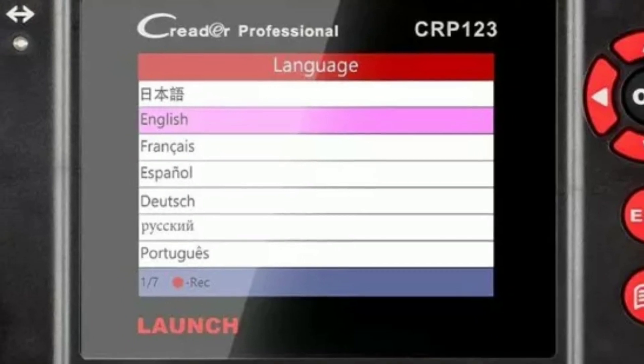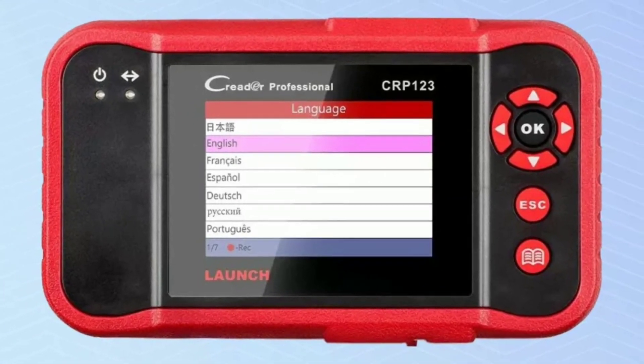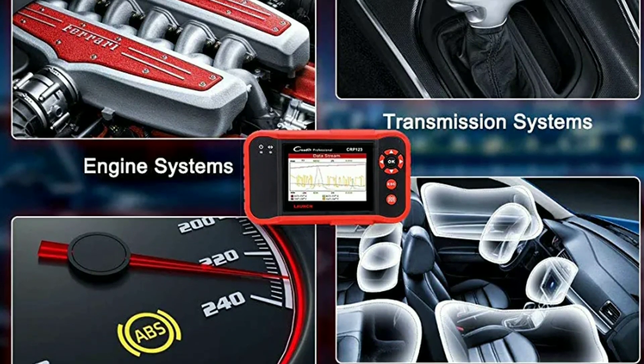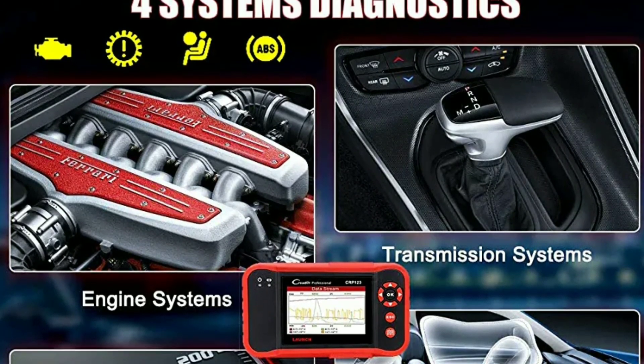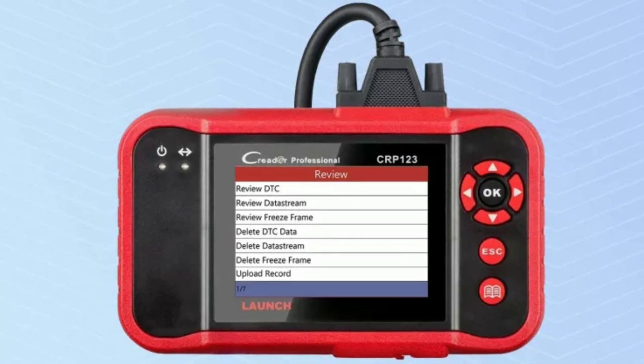The Launch CRP123 is a professional-grade automotive scanner that offers advanced diagnostic functions for various vehicle makes and models. Its user-friendly interface, combined with its extensive features, makes it an indispensable tool for anyone who wants to diagnose and troubleshoot their vehicle's issues accurately.